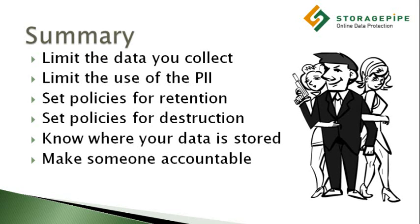And there you have our top six tips for protecting data privacy when dealing with the cloud: limit the data you collect, limit the use of personally identifiable information, set policies for retention, set policies for the destruction of data, know where your data is being stored, and make someone accountable for data privacy. By following this advice and with the assistance of your legal advisors, you can enjoy the benefits of cloud computing while also ensuring that your most sensitive client data remains safe and private.